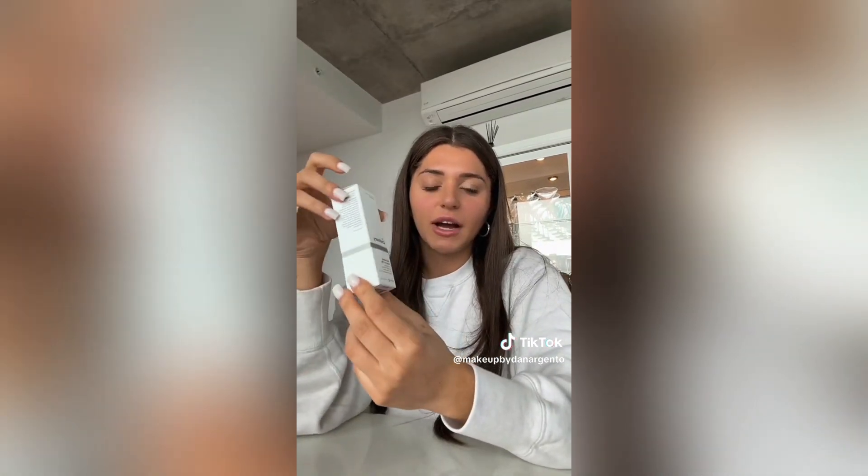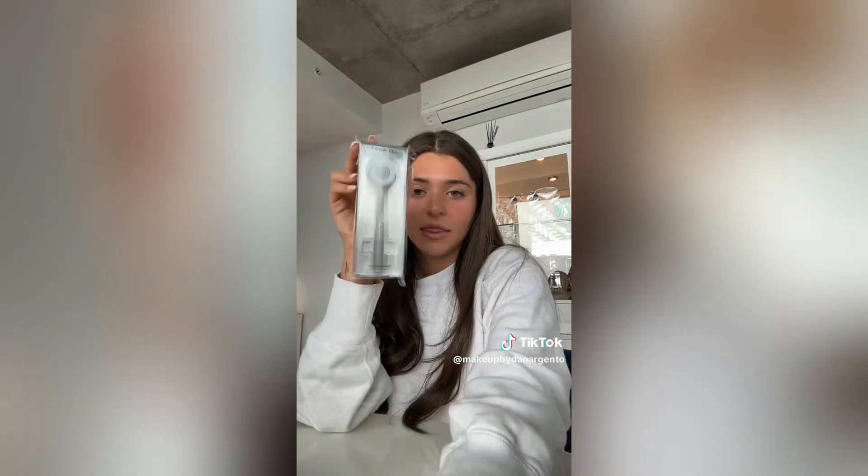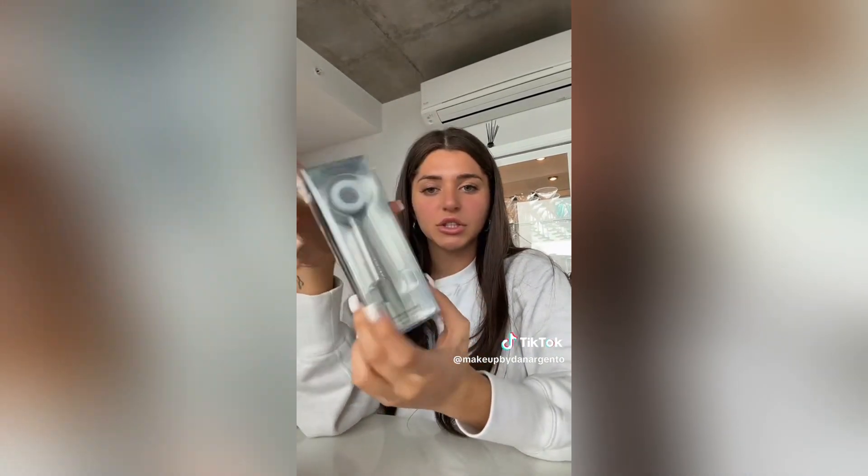Then I got The Ordinary Hyaluronic Acid because mine ran out — they only had the small size so I'm a little sad. Then I got a Sephora cleansing brush to wash my face at night, and a little sharpener from Sephora. That's it — come back for part three, four, whatever it is.